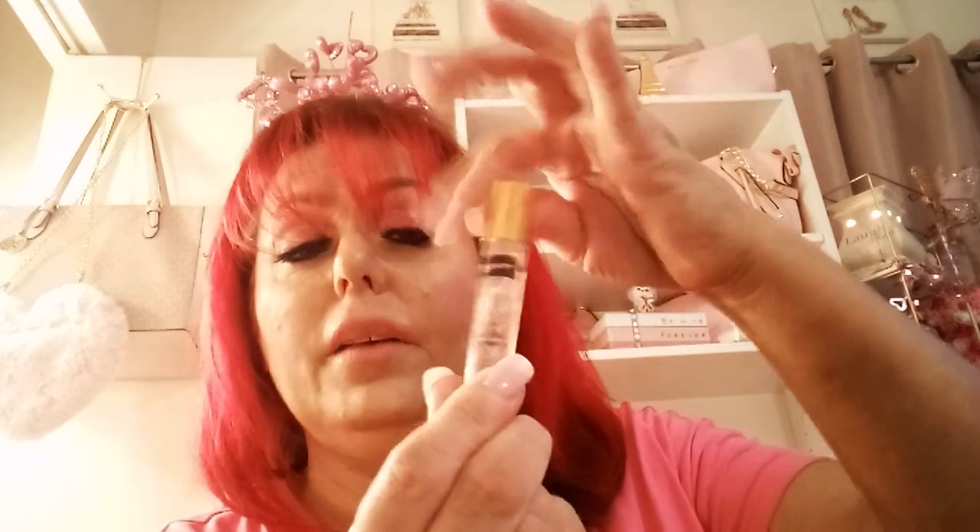At the Dollar Tree for $1.25, I picked up these cute little lipstick pom-poms you can attach to your purse or bag. I also found a roll-on perfume by the same brand — it smells like strawberries, it's an oil, and it smells really good, all for $1.25.